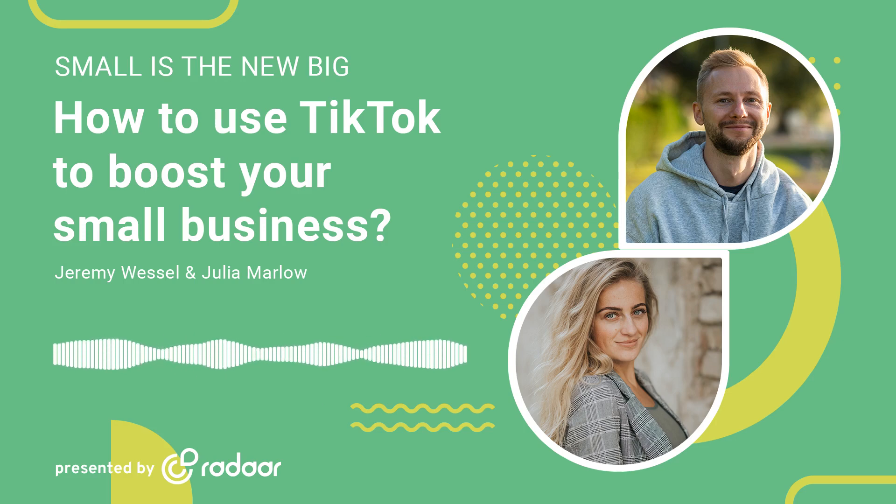Hey everyone, welcome to another episode of Small is the New Big Podcast, where we discuss social media marketing strategies for small businesses. Welcome back to Small is the New Big Podcast. I'm Jeremy Wessel, your friendly neighborhood community manager. And I'm Julia Marlowe, content wrangler extraordinaire.